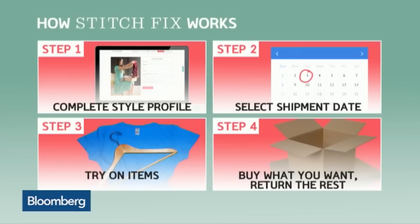And I got my first Stitch Fix box over the weekend, so I had two out of five — two out of five things that I'm going to keep.